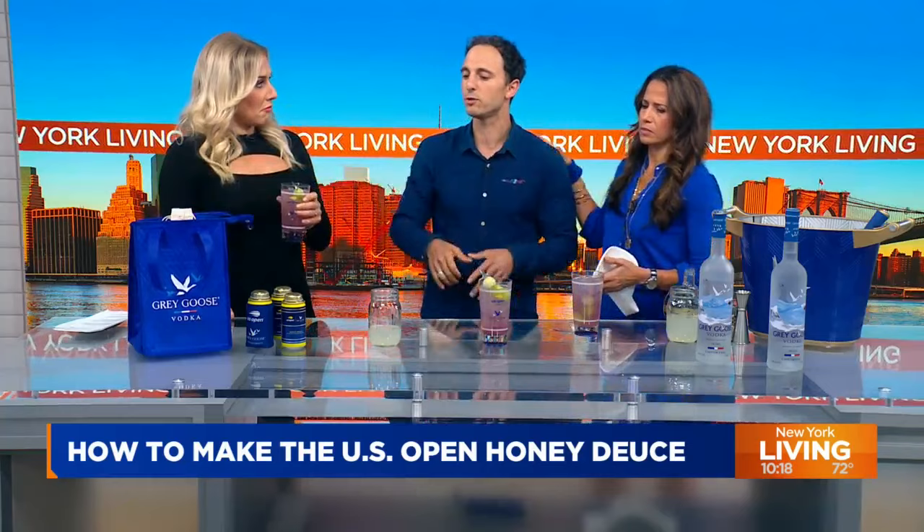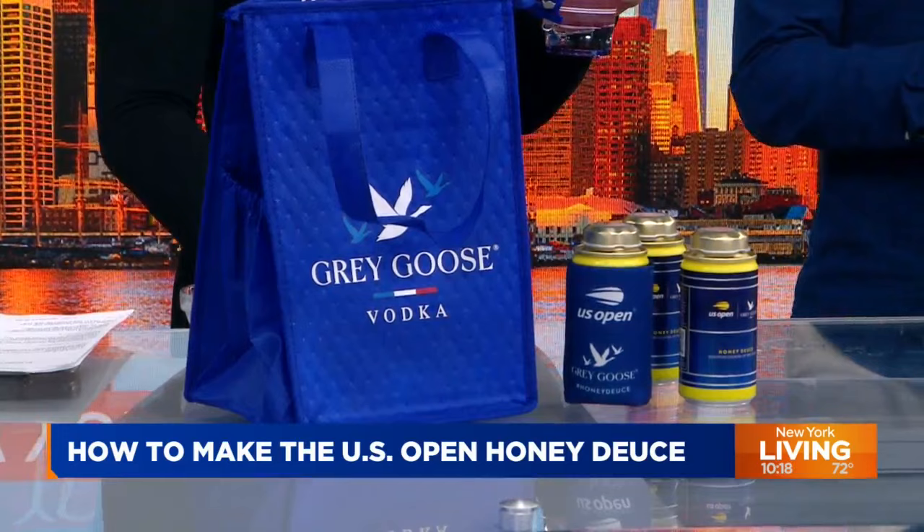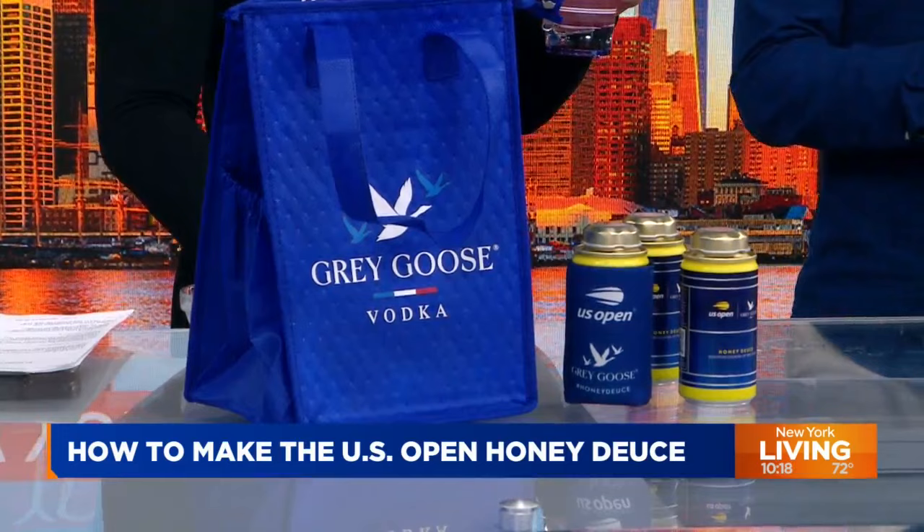You receive it in an insulated bag so you can take it to the beach if you don't go to the US Open. Unbelievable — he thinks of everything. We're going to share the recipe on our website, PIX11.com — click New York Living. The tab will have everything you need. You've outdone yourself again. Bartender not included.